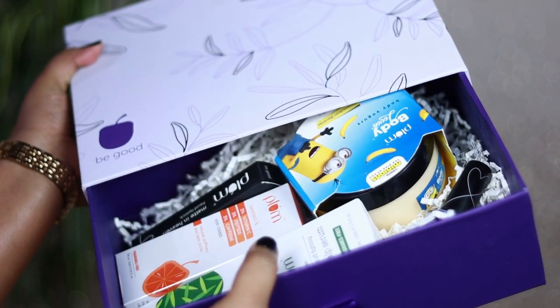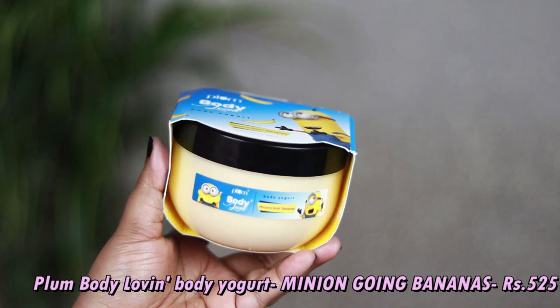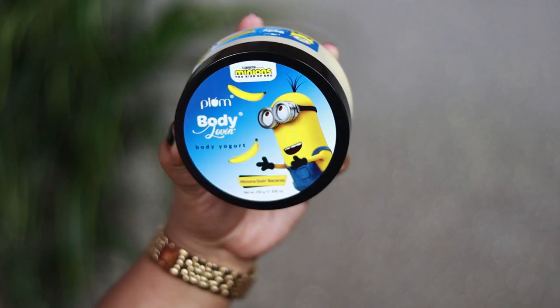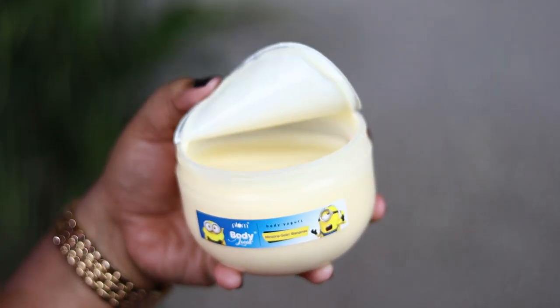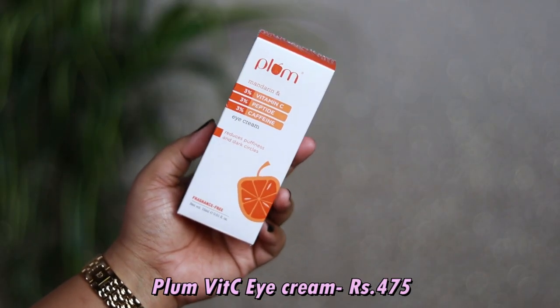Now for the affiliated partnership hamper sent to me by Plum. The first product is a new launch — the Plum Body Loving Body Yogurt in the variant Minions Going Bananas. I love Minions! It smells like bananas with a custard-like quality — like banana pudding at breakfast. So yummy — I feel like eating it!